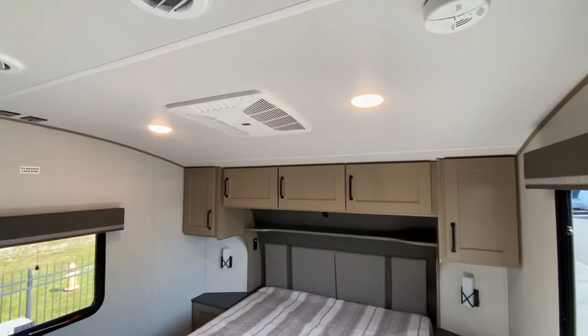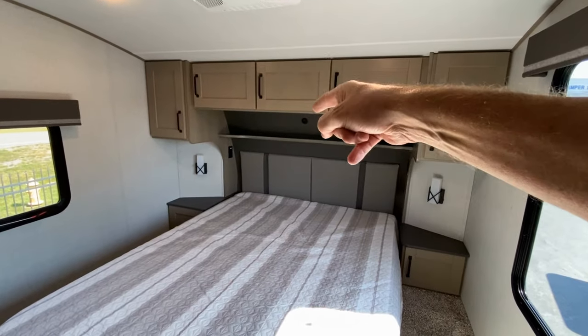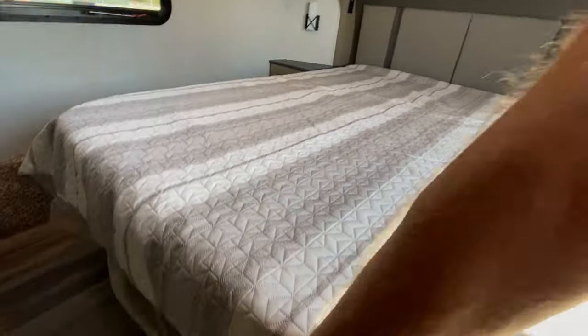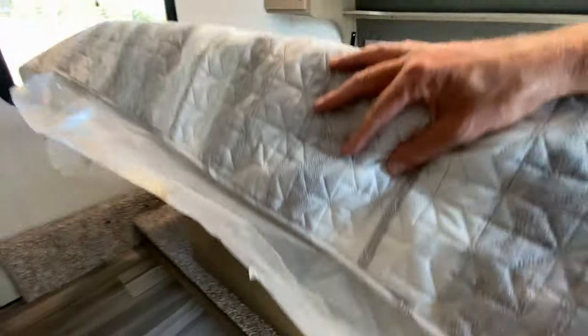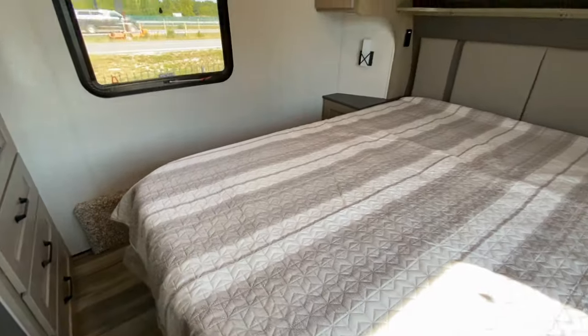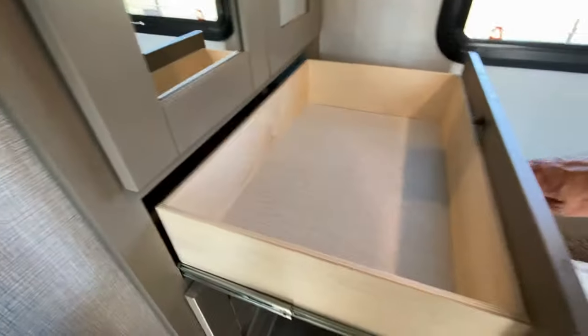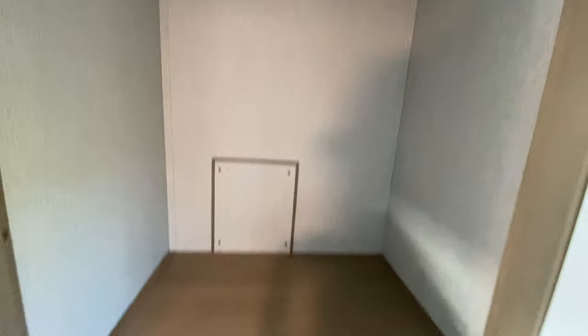We'll step out of the bathroom and into the bedroom. We have an HVAC system in here, cabinets across the top shelf, USB port, residential plug-in, and cabinets on both sides with LED lighting. Let me show you the underbed storage — nice, deep storage and it's easy to close. We also have a bank of four fully extended drawers with plenty of space, and a nice large closet for hanging up your clothes.